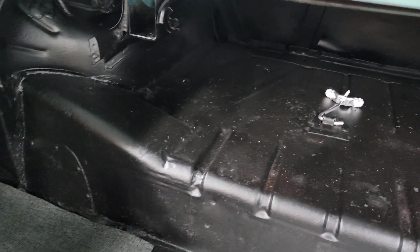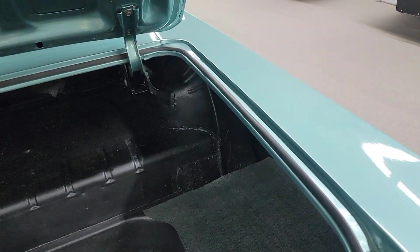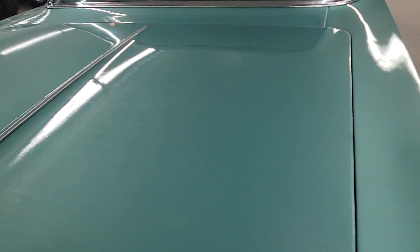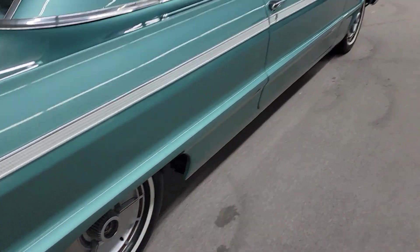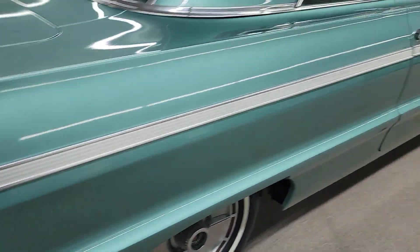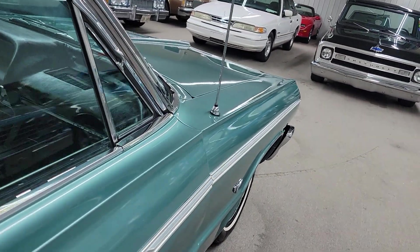Spare tire is missing — I didn't get one with it. It's a pretty car, I love the color. Got some nice chrome tips on it, some glass packs — sound nice. Original manifolds, but it's got glass packs. It's a dual exhaust.